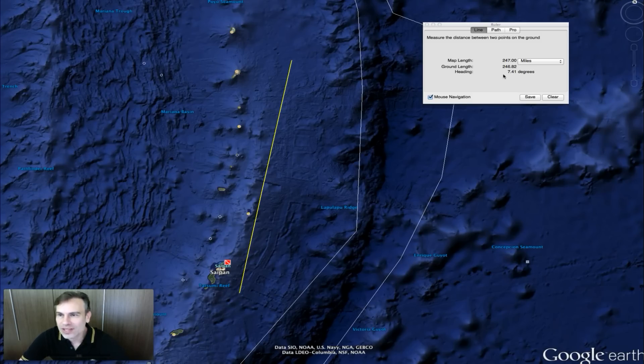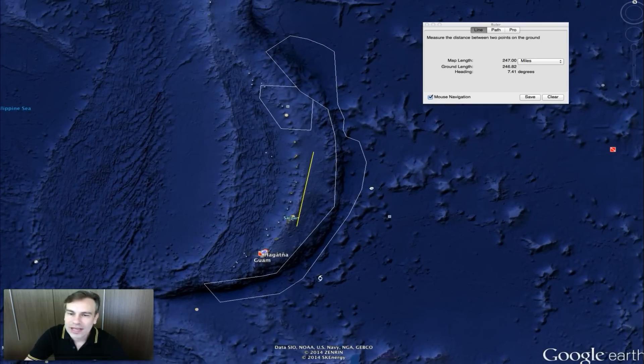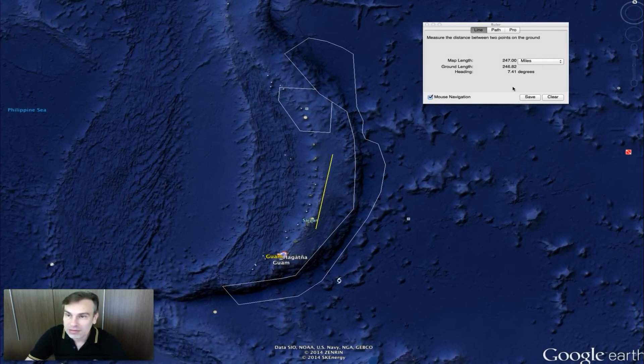That is massive in scale. To do something that big, it has to be of an advanced civilization. Now of course, there were advanced civilizations in the past, like Atlantis, that was supposedly sunk. Could this be Atlantis? Could the Saipan–Guam area be ancient Atlantis? Maybe it is.